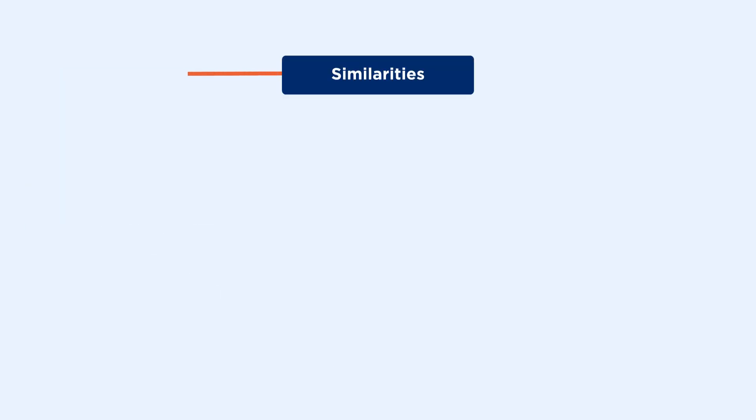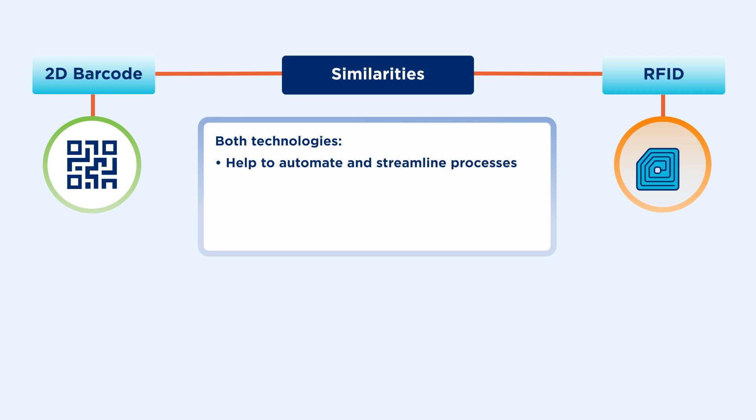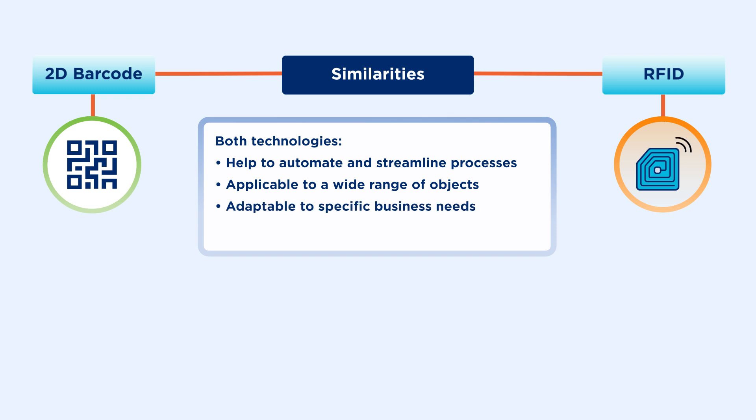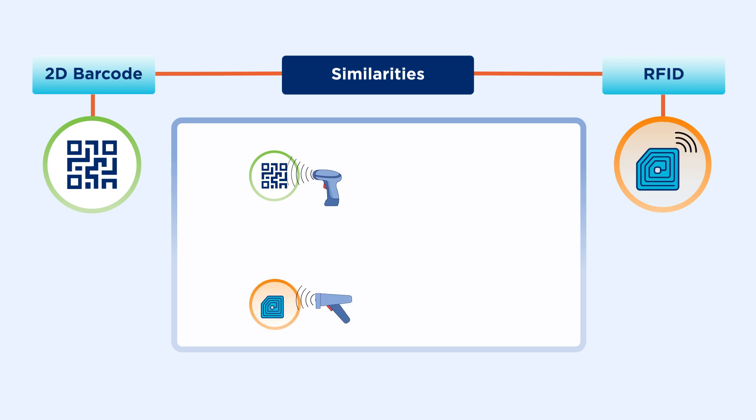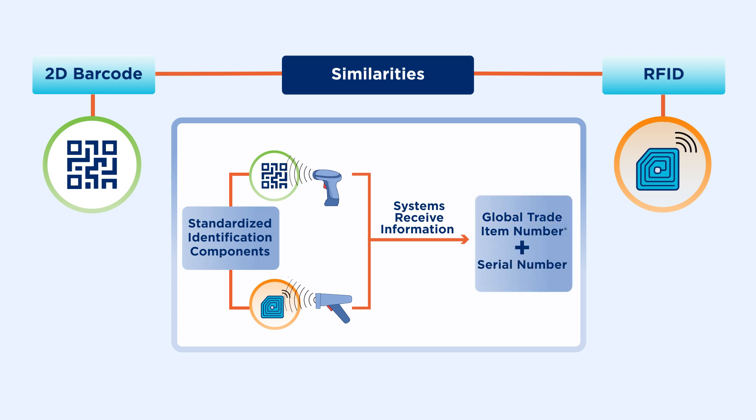Before we get into the differences, let's look at how 2D barcodes and RFID are similar. Both technologies help to automate and streamline processes, can be applied to a wide range of objects, are adaptable to specific business needs and fields, and use GS1 identification standards. Since 2D barcodes and RFID use the same standardized identification components, systems can receive information from them and readily map data like the GTIN and serial number to the same system fields.